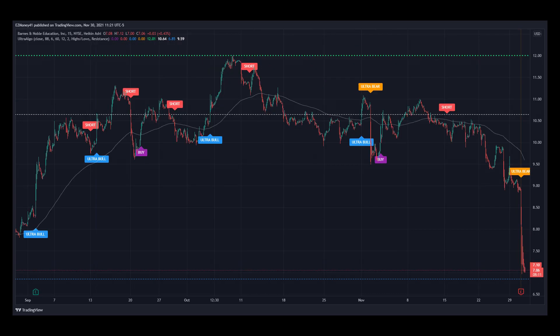Here's stock ticker BNED for Barnes & Noble Education Incorporated on a 15-minute chart for the past 3 months. Notice today's price movements in relation to the last ultra-vert signal for UltraAlgo. The price is currently moving towards an important support line, which is the blue line at the bottom. So as soon as it reaches that line, it's very likely to follow a bullish pattern, so we are still waiting for the next buy signal. We can also notice how the price went from $9 since the last ultra-vert signal all the way down to $7.10 right now.